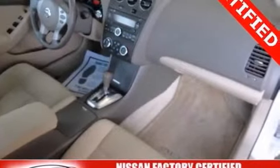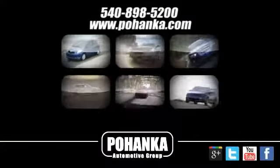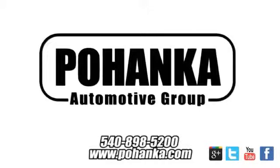Have a new vehicle in your driveway today. Start by taking this Altima for a test drive. At Pohenka Auto Group, we get it right the first time. Discover a better, faster and less expensive way to buy your next vehicle today at the Pohenka Auto Store nearest you.